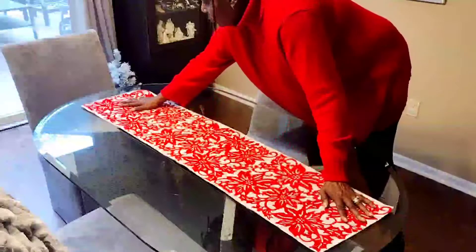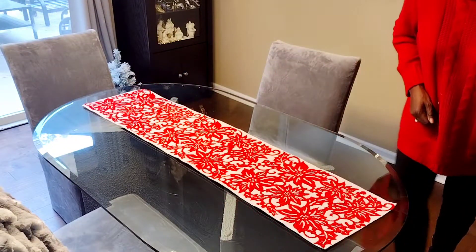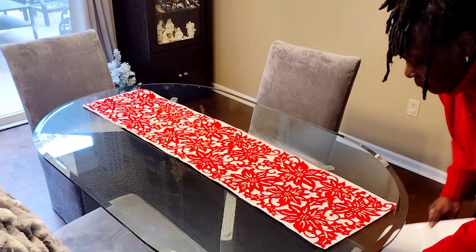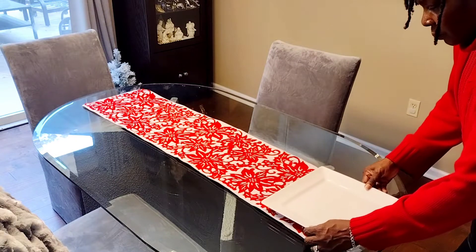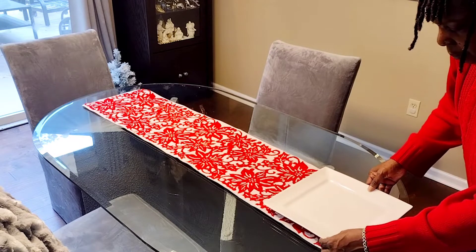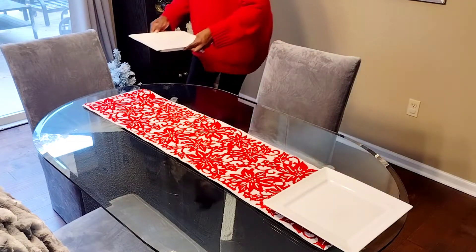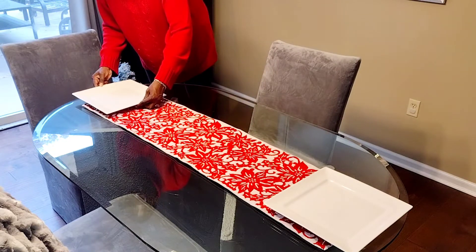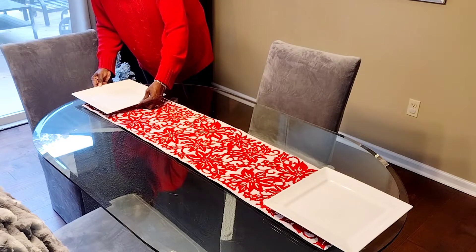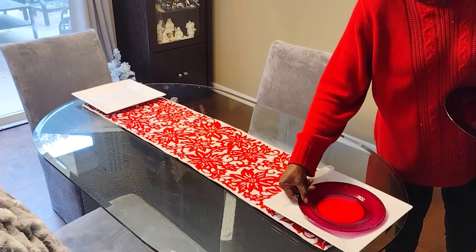Welcome back to Amethyst Adventures and happy Tablescape Tuesdays. The ladies of elegance are kicking it into high gear with our Christmas holiday decorating series, bringing you budget-friendly holiday tablescape ideas to inspire and motivate you to recreate these looks in your home.